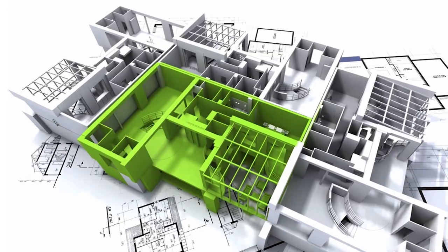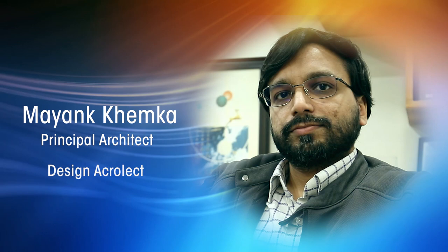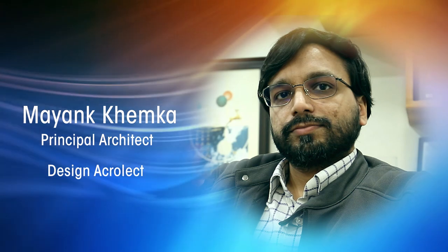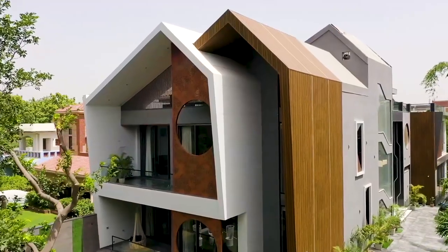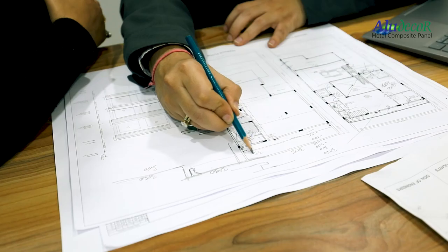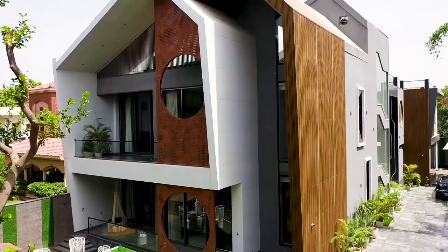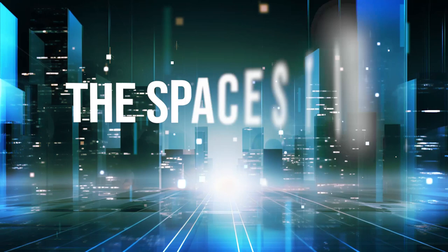Join us as we engage in an insightful conversation with architect Mayan Khemka from Design Acrylic. Delve into his fascinating journey, discover his unique perspectives, and explore his latest project where the special Aloe Decor series takes center stage. It's a story you don't want to miss.